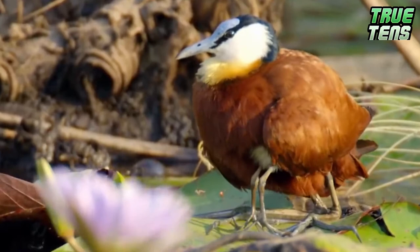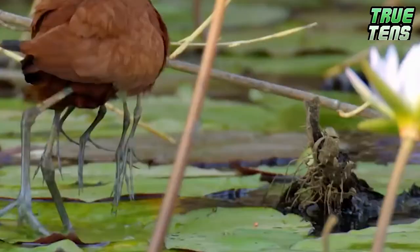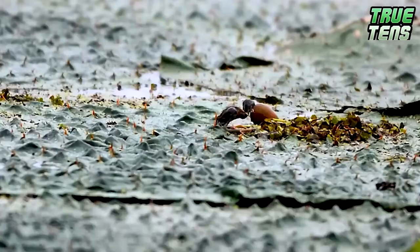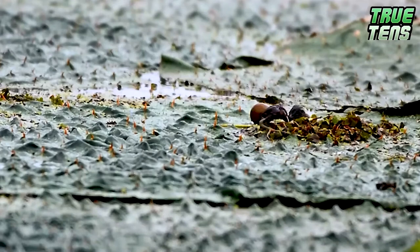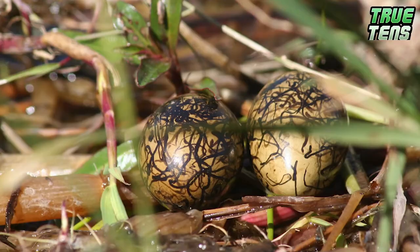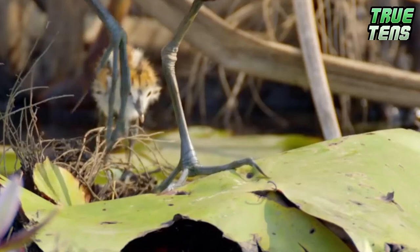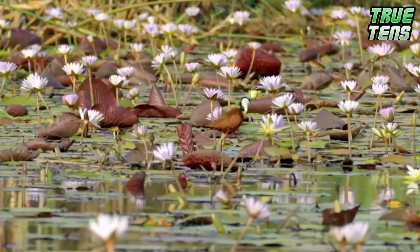Number eight: the African jacana. This bird is a master of the underwater birth — or a terrible builder, either or. They build their nest on water, but because they don't exactly follow the manual, the nests go underwater when they step in them to incubate the eggs. The little ones have protection against their mother's clumsiness, though: their eggshells are actually waterproof. The progressiveness doesn't stop there — this bird has a harem of male partners, and one lucky male gets to take care of the chicks after the job is done.